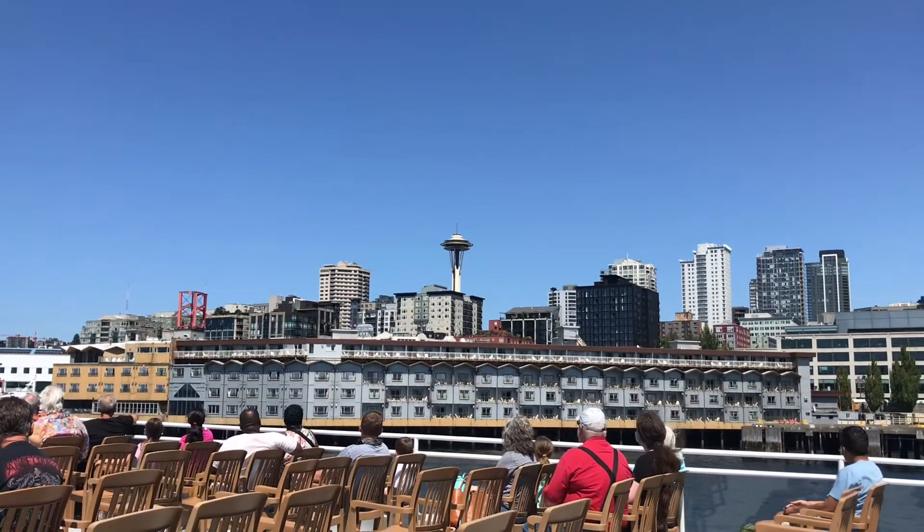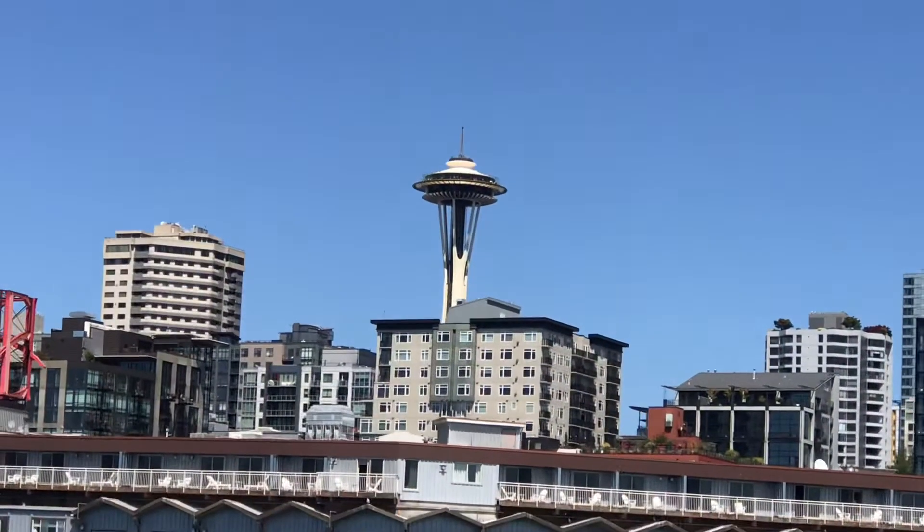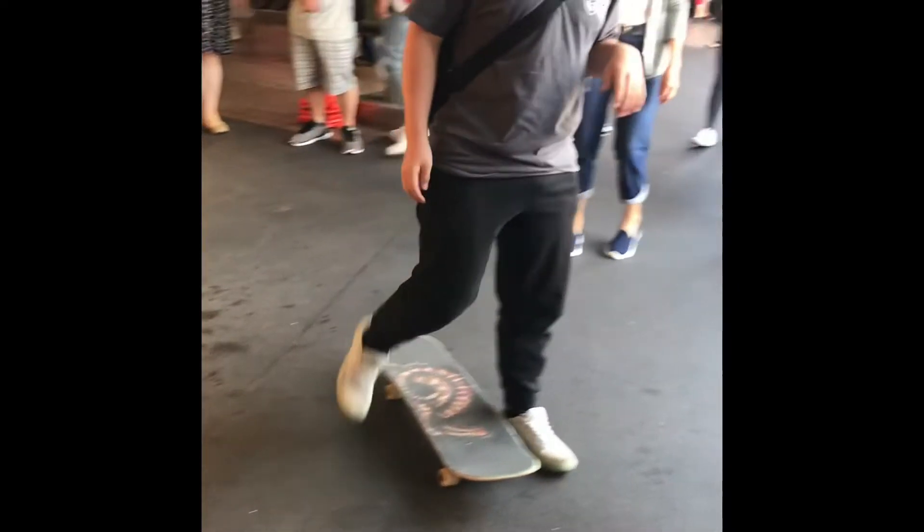This is the city of Seattle, and one of the first things we found in the city of Seattle is that even if you attempt a trick on a skateboard, they will throw the fish for you.